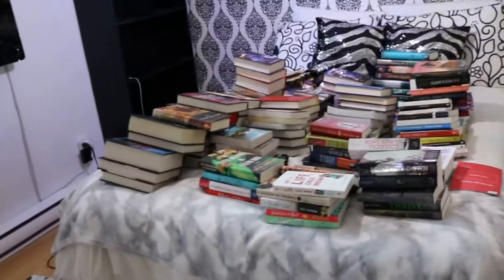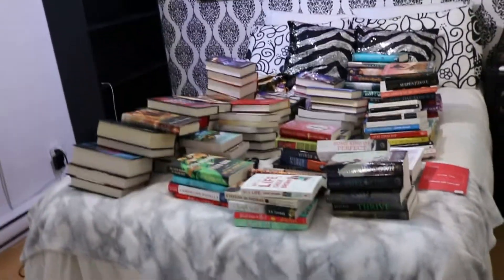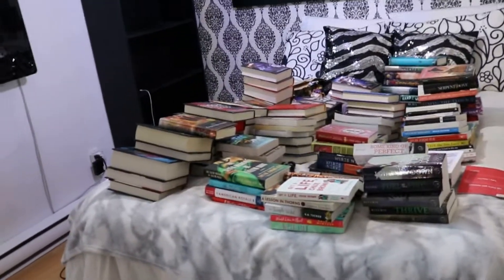This is the aftermath. I don't know how many books there are, but I'm guessing it's hundreds. Kind of overwhelming, but we'll figure it out.